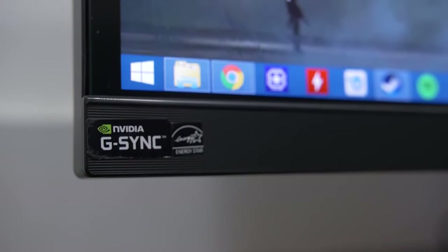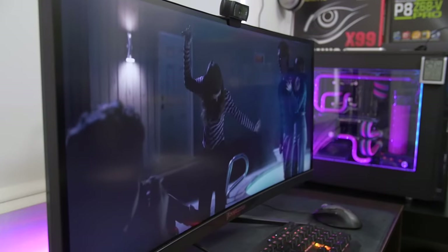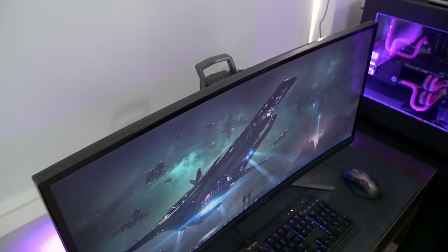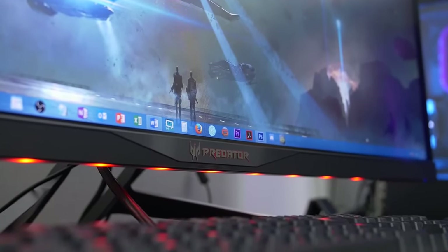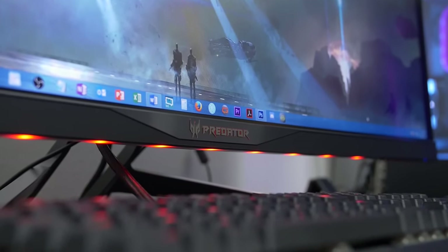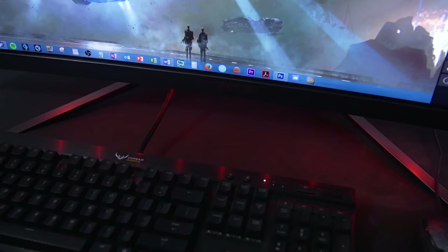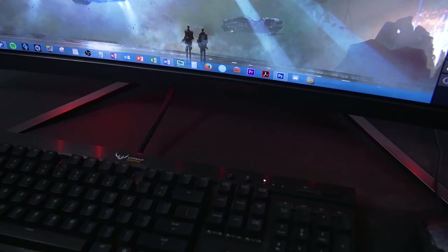A quick tour before we get into the fun stuff: the screen's matte finish keeps glare and reflections to a minimum for the most part, and the subtle curvature strikes a nice balance between offering an immersive gaming experience and a reasonable landscape for browsing and productivity. Sleek black bezels on the top and sides measure a centimeter in thickness, making their way to a stylized chin bar with super cool branding and underglow LEDs. Within the on-screen display, users can switch between LED colors including red, blue, green, orange, white, and my personal favorite — off — as well as a few preset lighting effects.